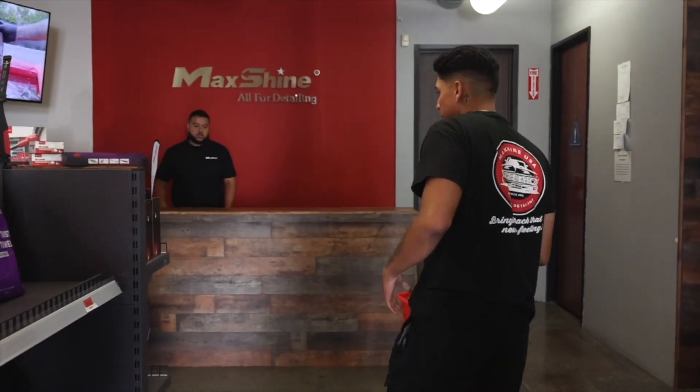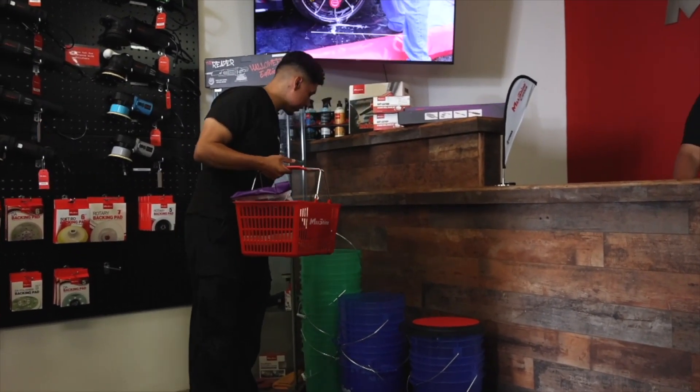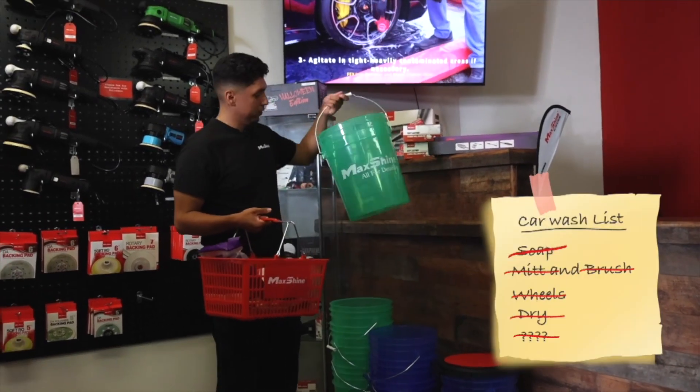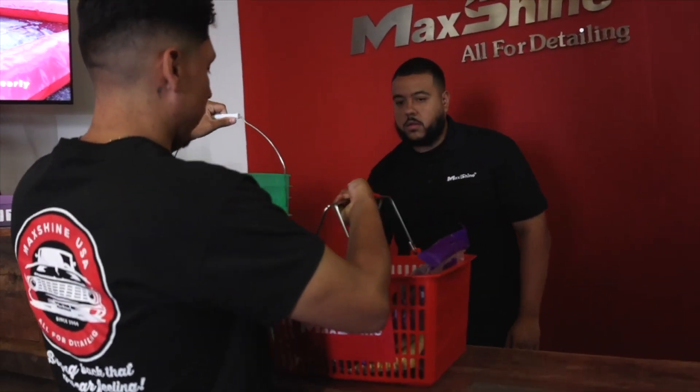Last thing I'm gonna need — probably gonna need a bucket. They got my favorite color, green. Good luck, never go wrong. Only 14 bucks right here.